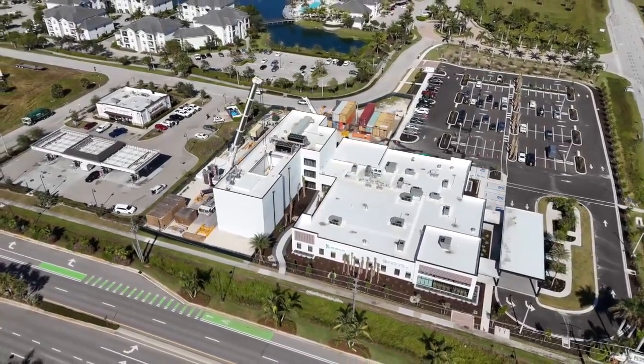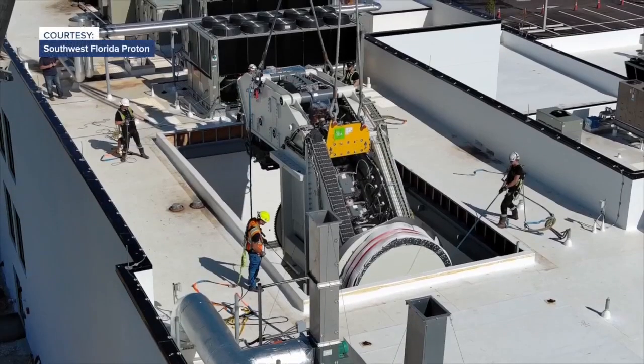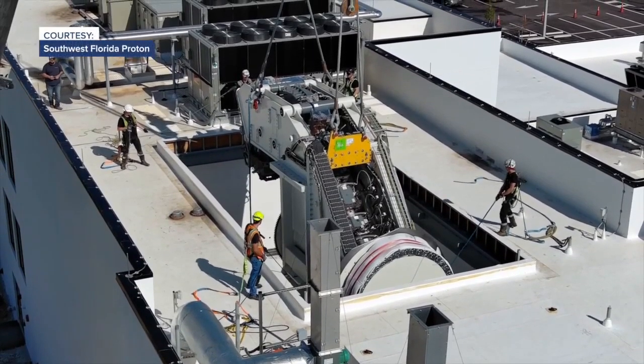Currently, patients have to go to Miami for proton therapy, which could take 100 visits before any results. With this system here, it's going to solve that for the 2 million people that live in this area.